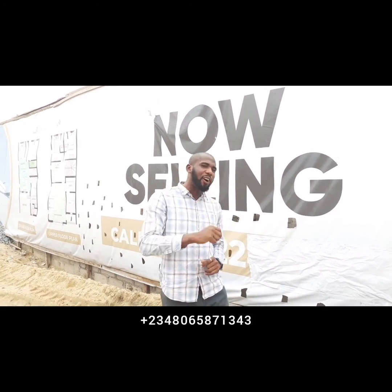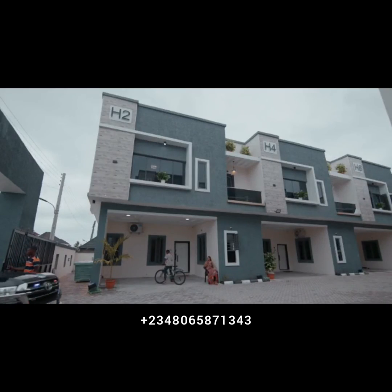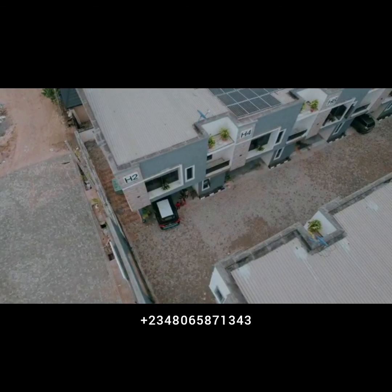Before we go, let me give you a glimpse of our previous project, where bonds are created and we share awesome, amazing memories of a lifetime.